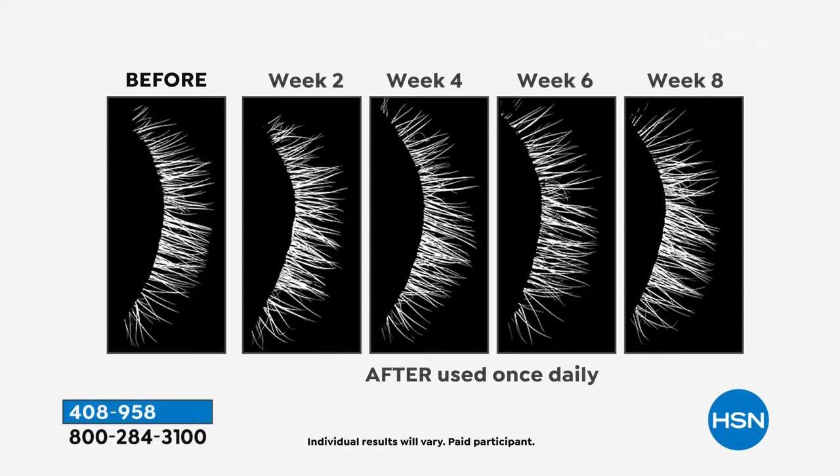See after two weeks, the pocket in the before is completely gone — that's only two weeks. Look at how much longer they are at four weeks. Look at six weeks — those six-week lashes, it looks like she went and got extensions. Those are her own lashes. Look how much thicker they are at eight weeks. The results are cumulative, so they're going to keep getting better and better. Then once you get to where you are happy, you cycle down to using it every other day.